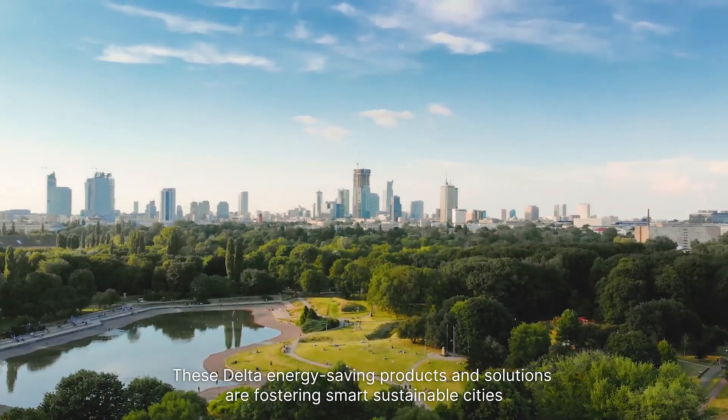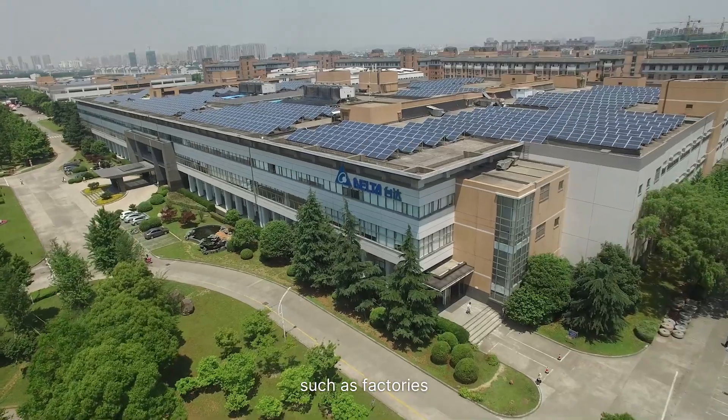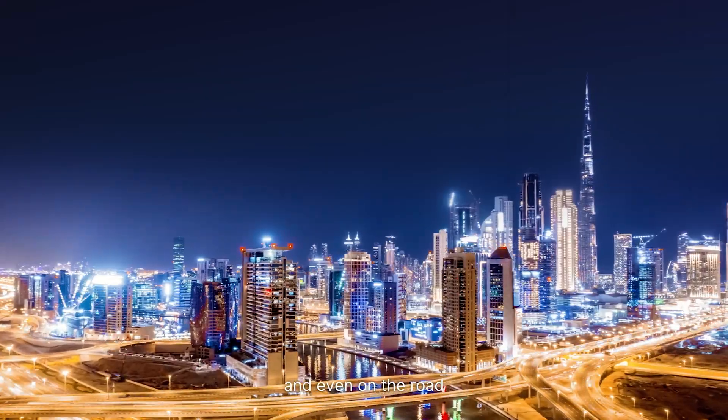These Delta energy-saving products and solutions are fostering smart sustainable cities, especially in key applications such as factories, office and commercial buildings, homes and even on the road.